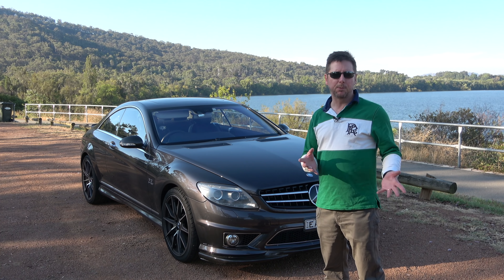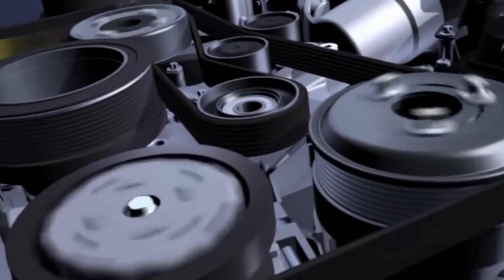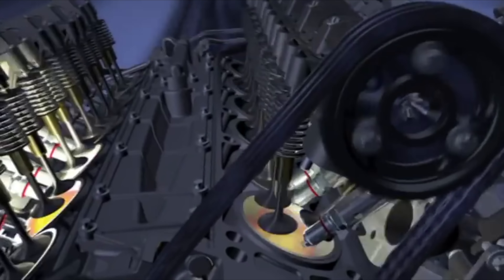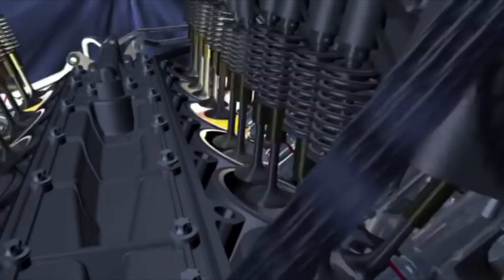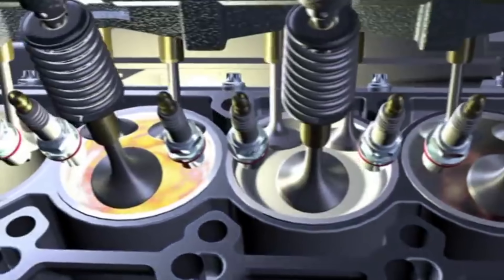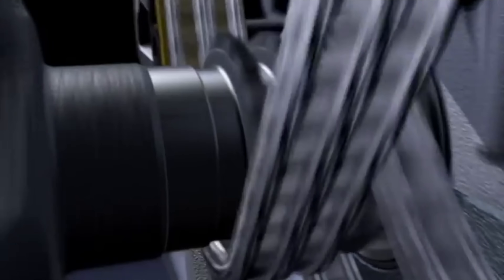So I thought we could take a look under the hood — bonnet if you're in the UK and Australia — and just have a look around this engine bay and see what we can learn about this engine. This is an extract from a little promotional video I found online for the M275 engine. It looks to have been originally created by Mercedes as a marketing video, but it's quite interesting if a little bit dated. Hope you enjoy it.